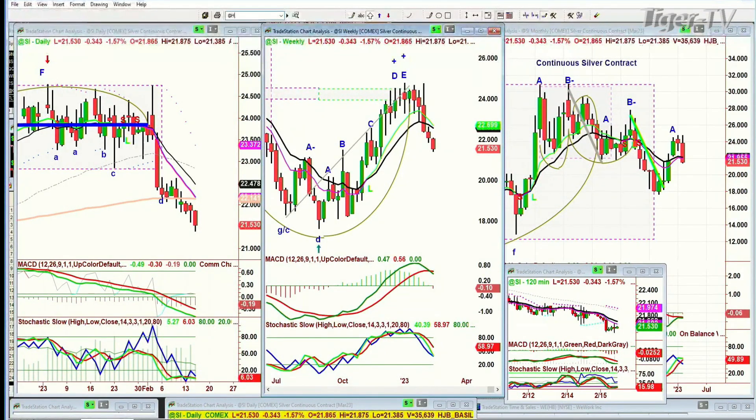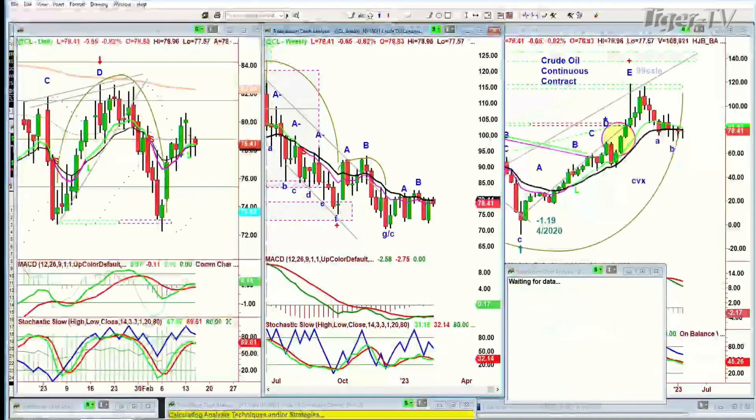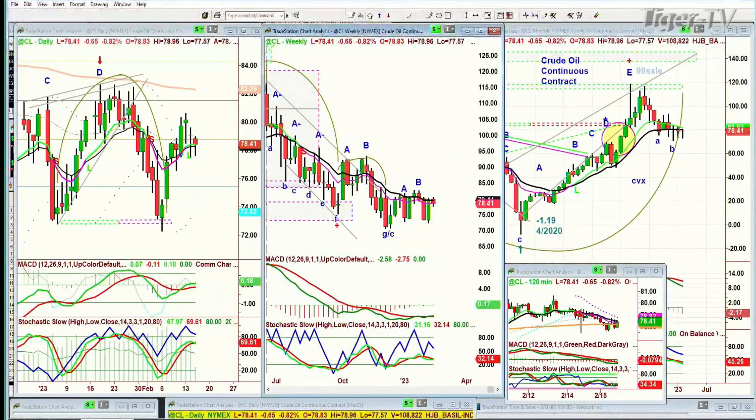We're also looking at high-grade copper, which is down sharply today, down 0.08 at 3.987. Crude oil is in the lower range at 78.41, down 55. I don't think the rectangle formation is done — it can last at least another two, three weeks, and then I think we can see a potential spike into the 86-87 area. We're at 78 right now, so we'll have to see if that's going to unfold.